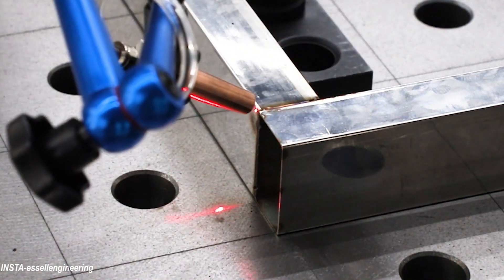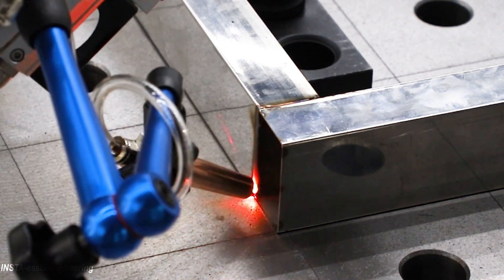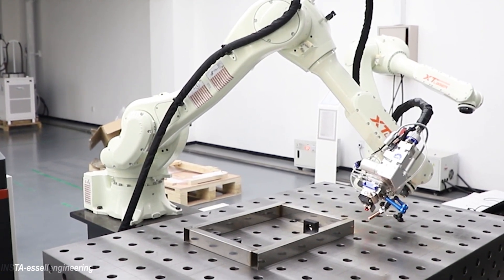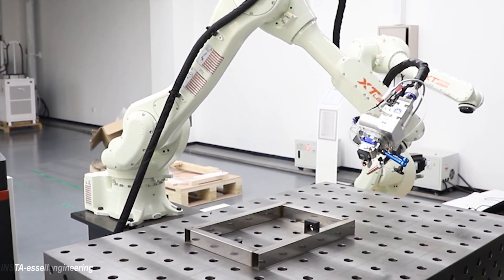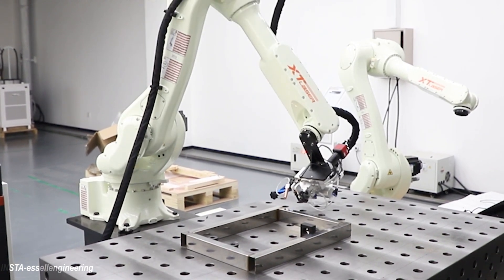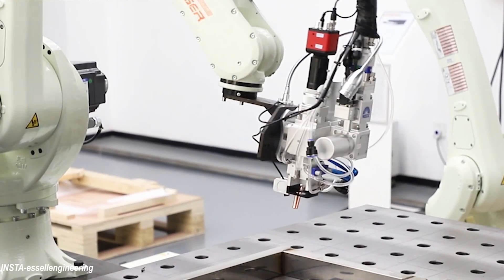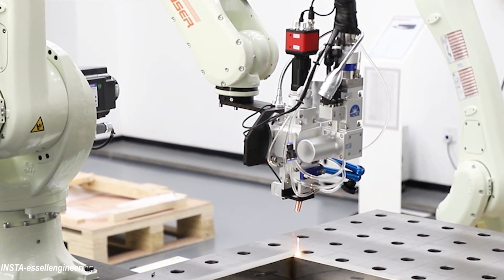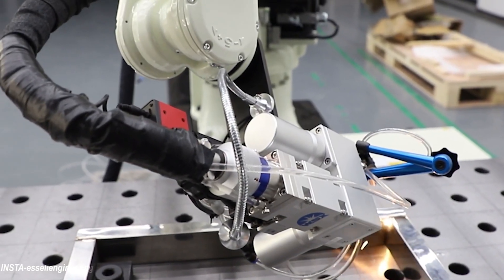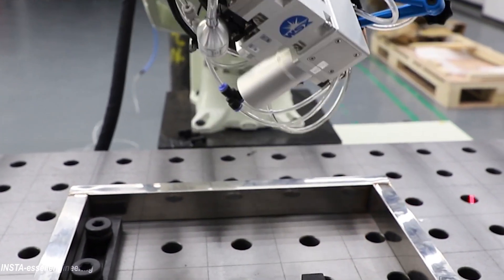Robotic laser welding delivers precise and clean welds, whereas other methods of welding are more prone to inconsistencies and may leave inaccurate welds even when paired with robotic automation technology. Laser welding is also more versatile, working with a wide range of materials and thicknesses. It can be faster than traditional welding and has a significantly smaller heat affected zone, minimizing distortion of parts during welding.